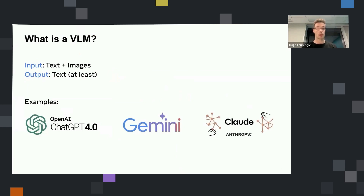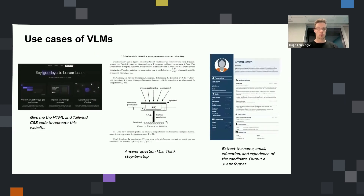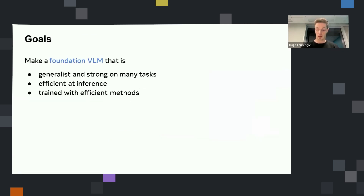The most famous ones are GPT-4, GPT-4O, and there are also Gemini and Claude 3. With VLMs you can do a lot of things. For example, you could imagine prompting a VLM with the screenshot of a website and asking the model to generate the code to recreate the website. Or you could prompt it with an exam containing text, formulas, diagrams, and figures, and the model can answer the questions directly from the scanned PDF. We were interested in making a foundation vision language model — a model that is generalist and not just specialized on one task.